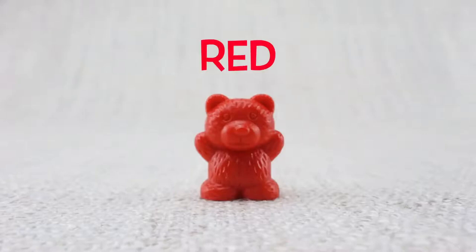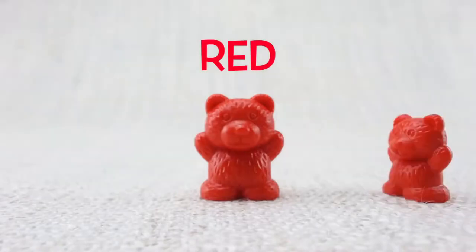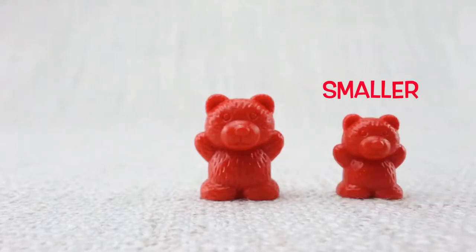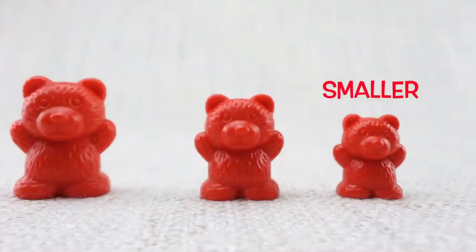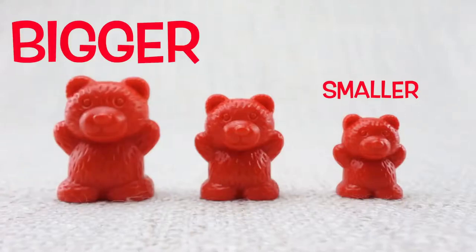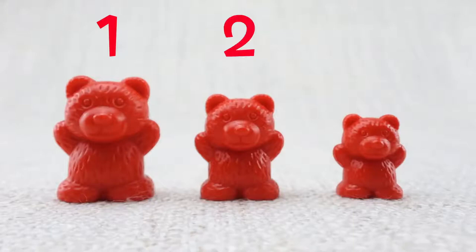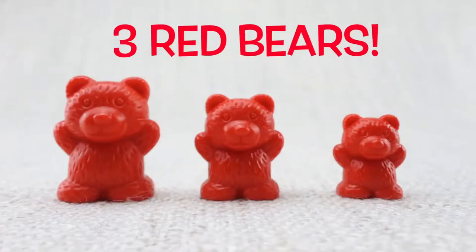This is a red bear. This is a smaller bear. This is a bigger bear. Let's count them. One, two, three. Three red bears.